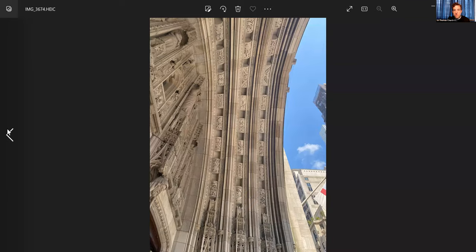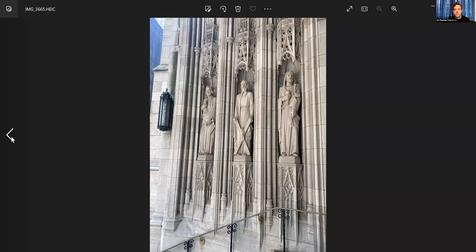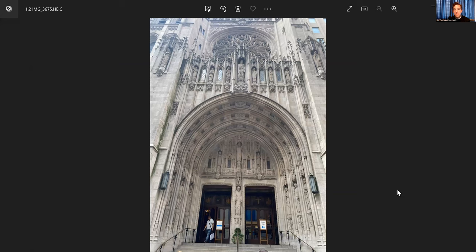That was about as much as I could get through in our class this morning because of technical difficulties. But I'm very much looking forward to walking through even more of this ornamental facade so that we'll be able to know about it, appreciate it, and probably draw encouragement and nourishment in our faith. All the very best and see you next week. Bye-bye.